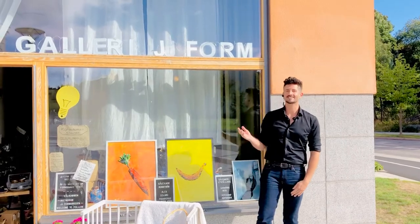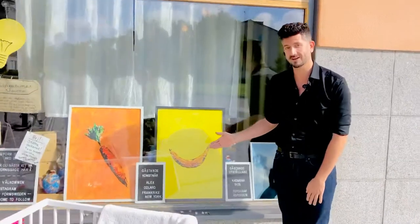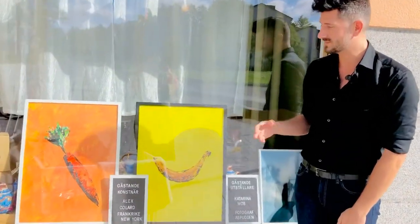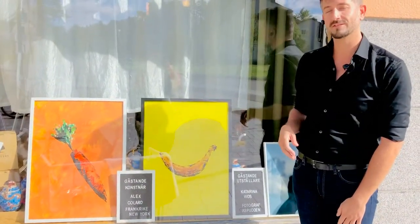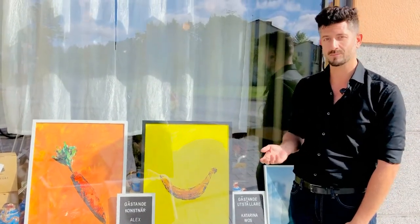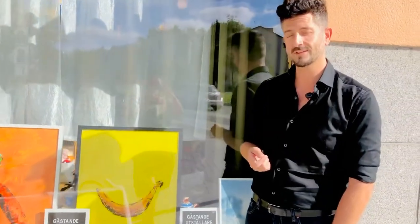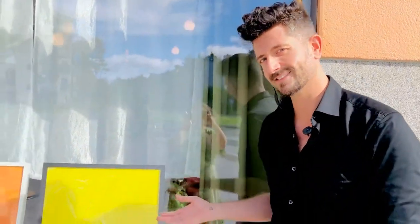I am here at Gallery KJ4 where I am presenting my artworks. These are from a previous exhibition that was called Joie et Amour. The entire purpose of this exhibition is to bring color on your walls, in your life and in your heart.